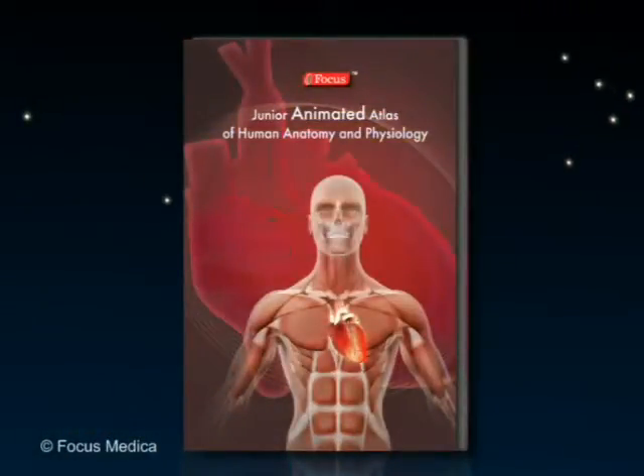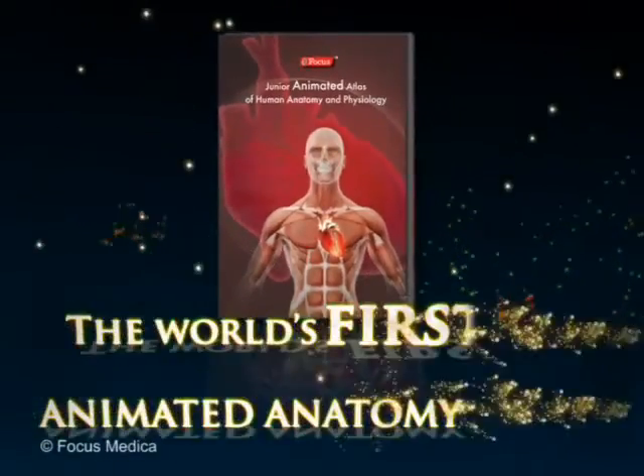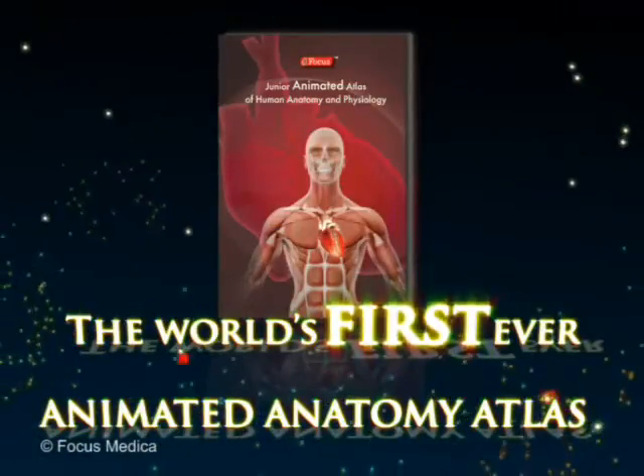Focus Medica presents the foremost of a series of animated atlases: the Junior Animated Atlas of Human Anatomy and Physiology — the world's first ever animated anatomy atlas.